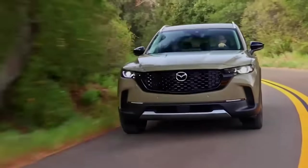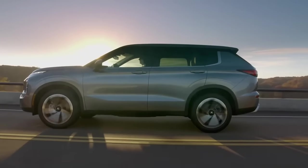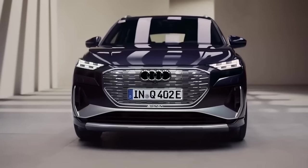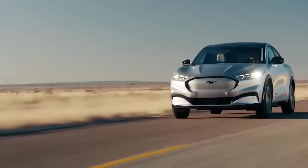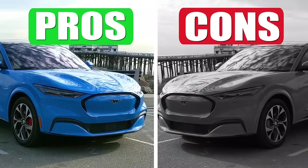People love crossovers. That's what people buy nowadays in the United States, and it's no different for electric vehicles. Let me tell you about 10 electric crossovers that are the most popular, and maybe you can decide whether or not you want to buy one and which one specifically. I'm not just going to tell you about them — I'm going to give you pros and cons for each.